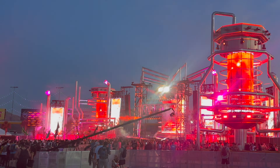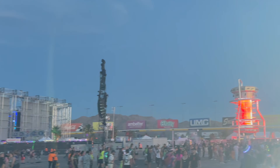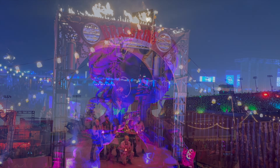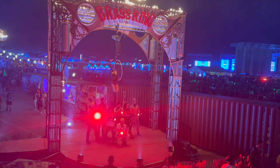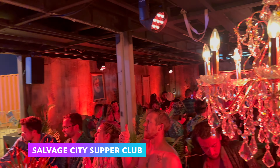This was definitely the right move and allows for a much larger capacity than years prior. If you are a returning EDC veteran, let me know what you think of the new location and size in the comments below. Here's another art piece: Chasm, from Daniel Popper. And this is the Brass Ring, featuring the finale from our Salvage City Supper Club experience. It's the only place featuring seated dining service and a private show at EDC Las Vegas.